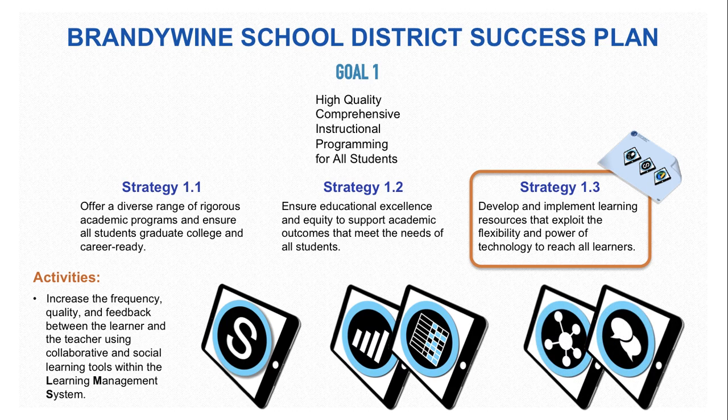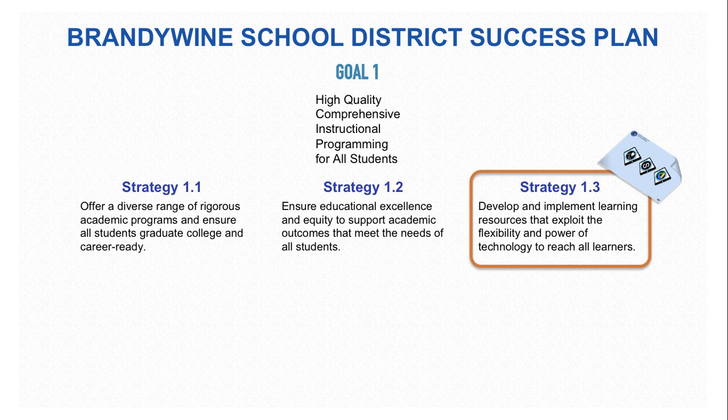Also, Schoology features such as the use of discussion board features and annotative teacher feedback on electronically submitted assignments are all steps which can be found on the Placemat.